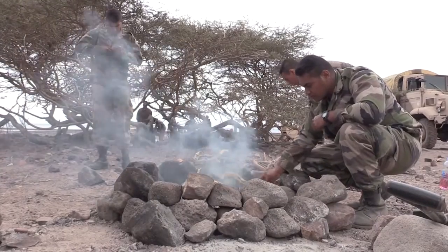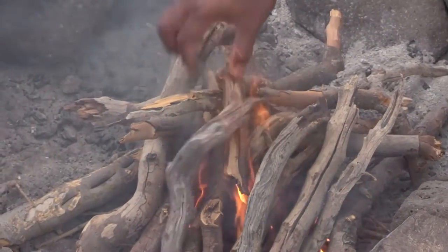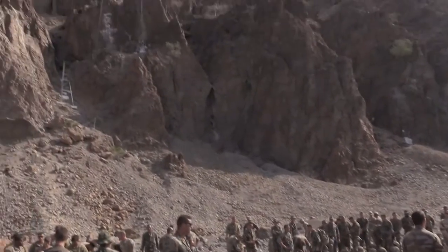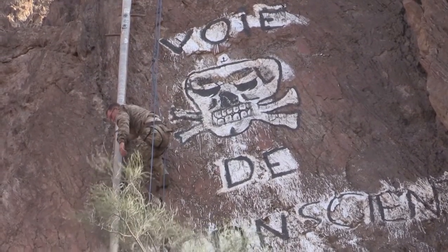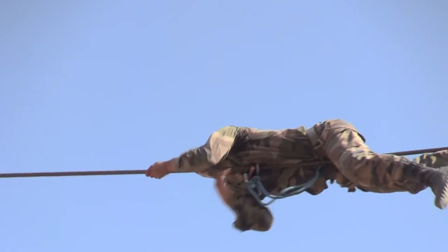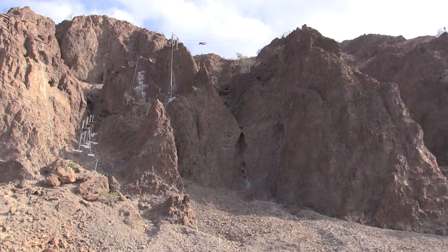The desert is notorious for being a desolate environment, but after applying the right techniques and refining abilities, these soldiers will march ahead in confidence. The hands-on experiences this course gives you really takes away the hesitation you have about whether you can handle the desert environment. Reporting from Camp Lemonyay in Djibouti, I'm Senior Airman Nina Orlando.